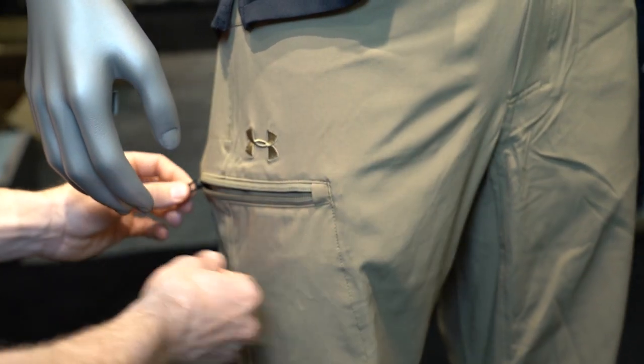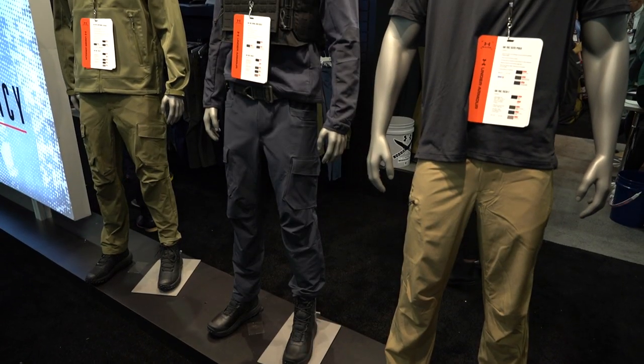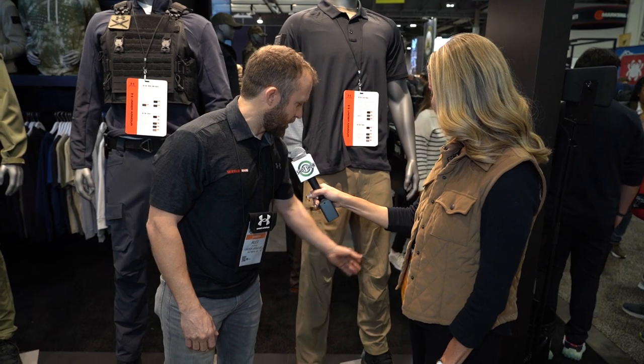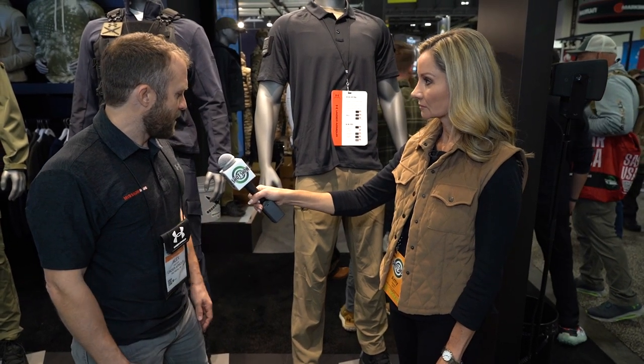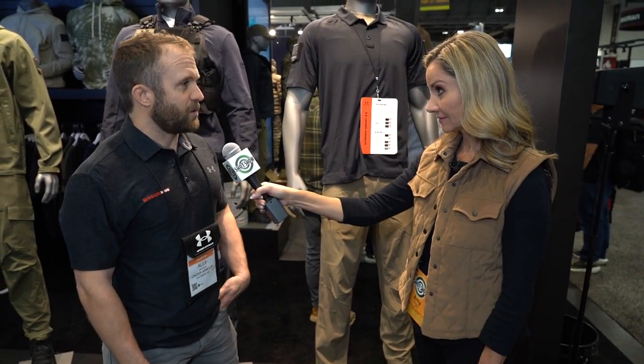We have reinforced pockets for knives, secure pocketing, and articulated knees — this pant is meant to move with you. We have a gusseted crotch for additional room, because some of our TAC guys are bigger guys with a bigger seat, so we built that specifically for them. It's just an overall great looking, comfortable tactical pant, available fall/winter 2023.